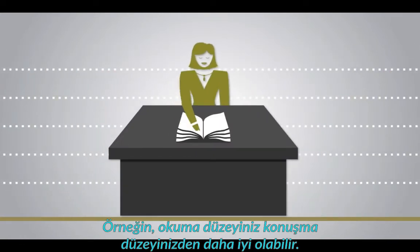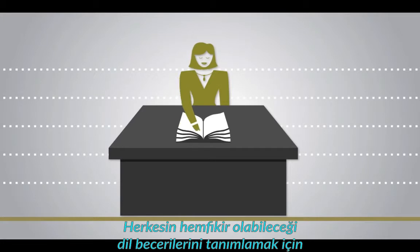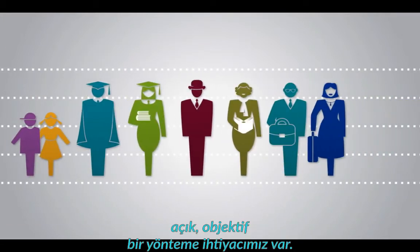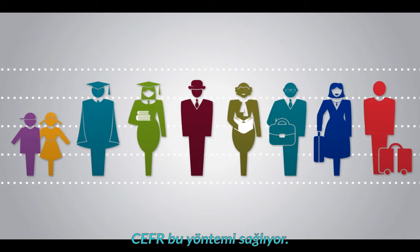For example, you may be able to read better than you can speak. We need a clear, objective way to describe language skills that everyone can agree on. This is what the CEFR provides.